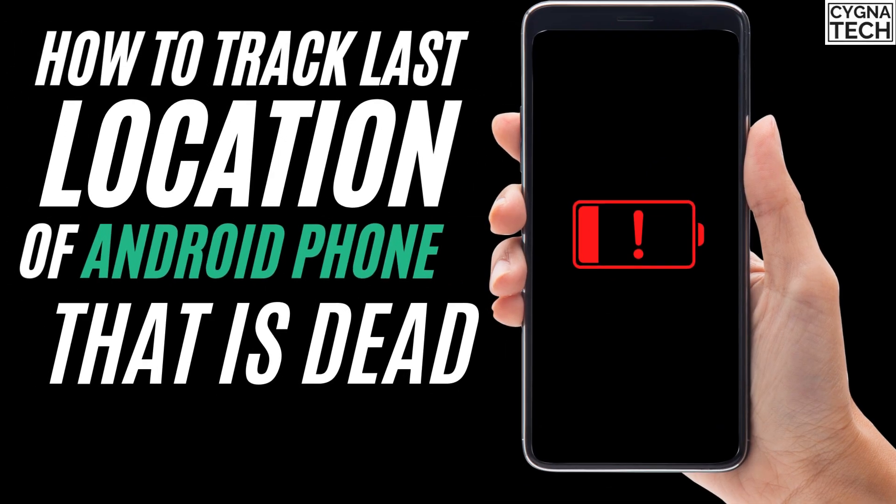How to find the last location of your lost phone if it was dead. If your phone had very low battery and you think your phone is somewhere, I'm going to show you how to find the last location. This may just help you to find or get your phone back.